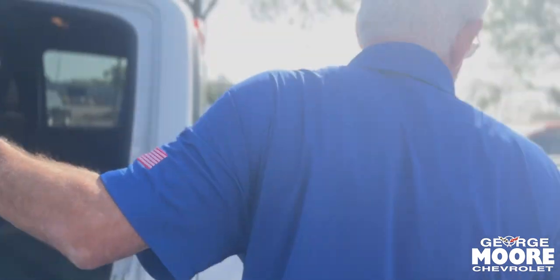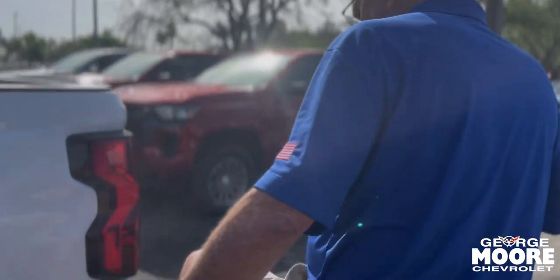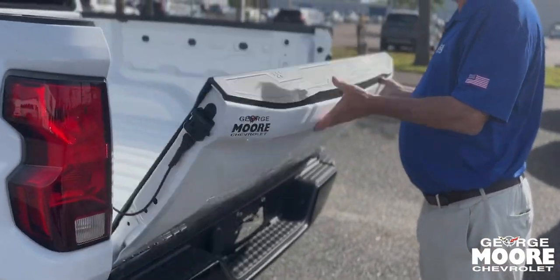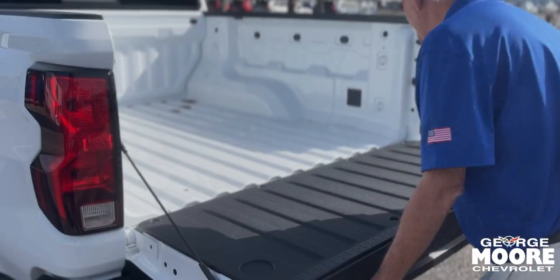Fuel cap — capless everything, which gives you better gas mileage. Rear corner step bumper. Nice tailgate for you.